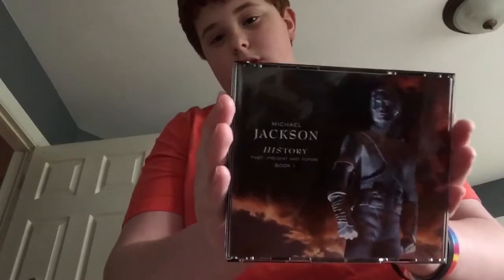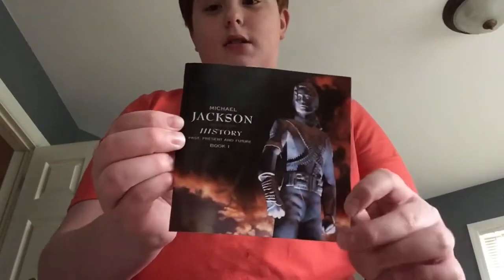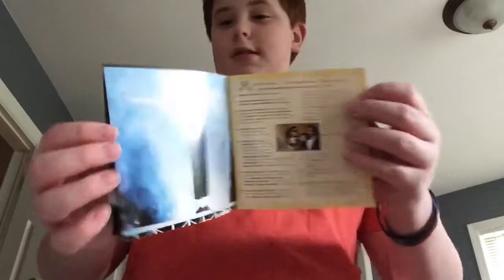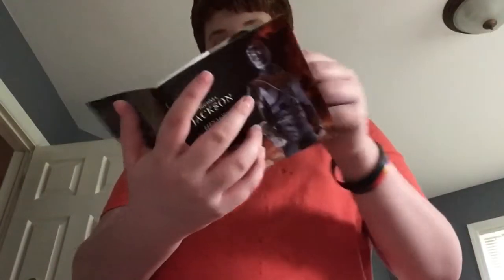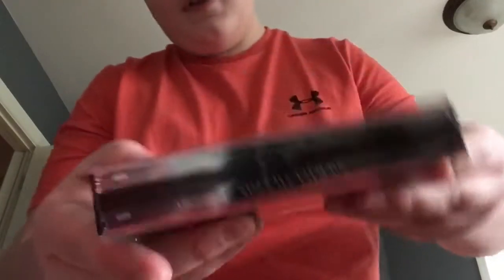My newest purchase is 'History,' which is a double CD — it has a CD right here and a CD right here, two parts. I literally just got this on Sunday — today's Tuesday. It was supposed to come May 13th but it came in late April. I really really do like it. Here's him on tour, here's 'Bad.' This one is a double CD with 30 songs in total, so I think it's amazing. I haven't listened to it yet.